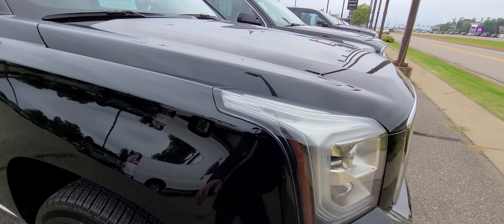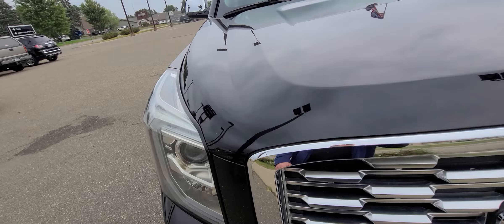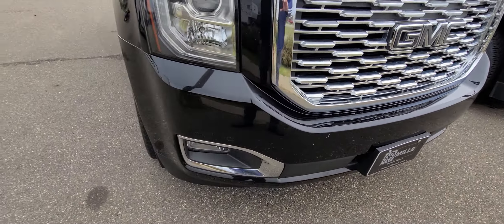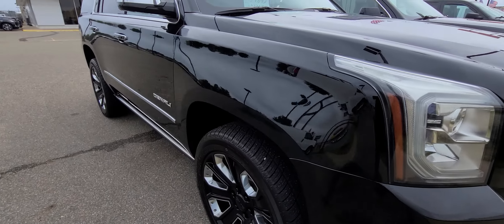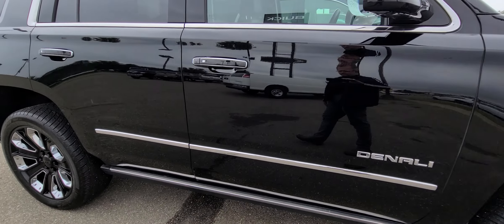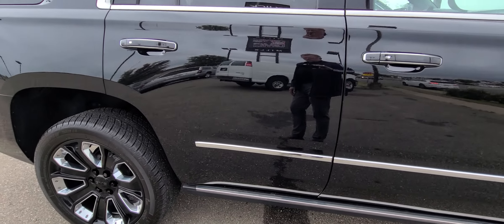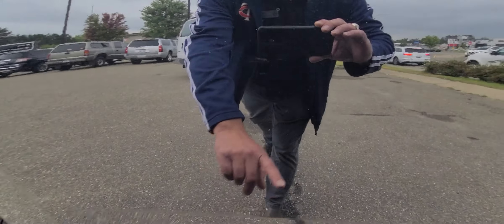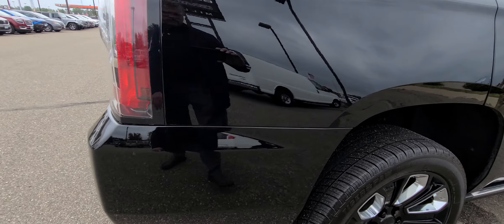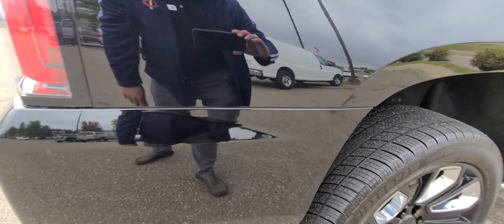I didn't see a lot of road rash up here, just a little bit. That's bug guts. One little scratch, and a couple little ones right there.